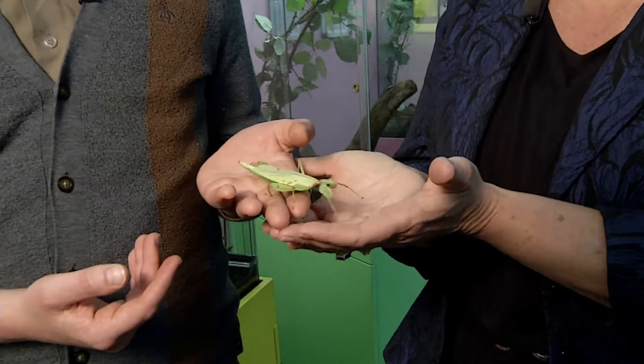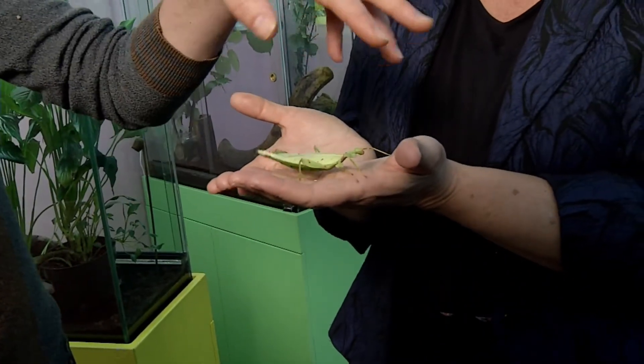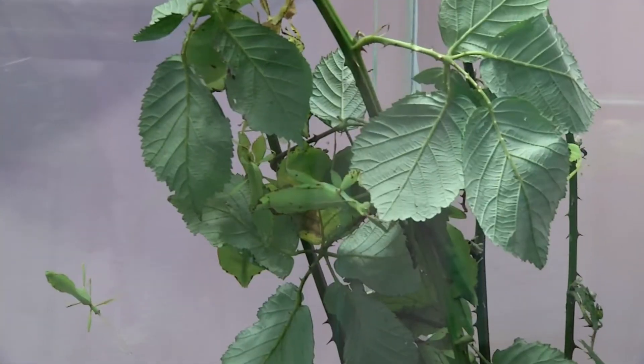This here is a leaf bug from Southeast Asia. You'll notice that every part of its body looks like a leaf — kind of a tattered dead leaf. As it gets older, it turns more red to match the tree.